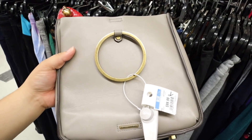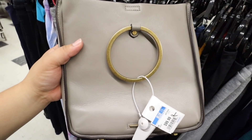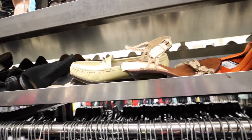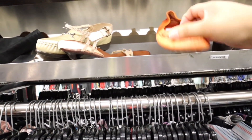So this Rebecca Minkoff bag has been here for a while, but it's finally half off — it's going to be 50 bucks. I think I might get it, I'm just going to hold onto it for now. Okay, we're going to go through the handbags. Obviously I have handbags on the mind. We didn't find any shoes.